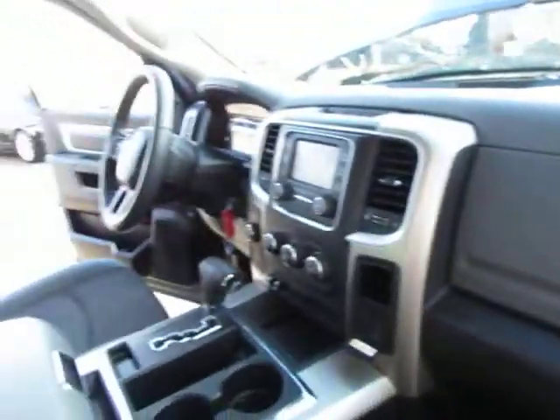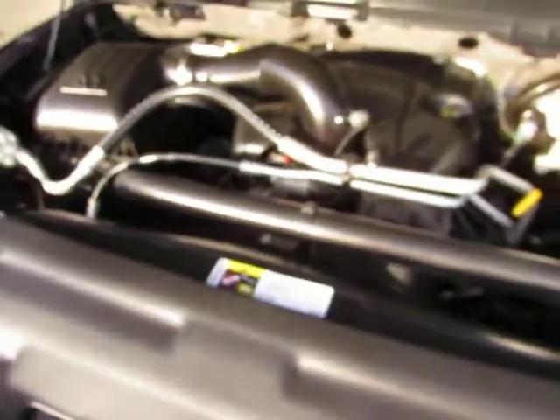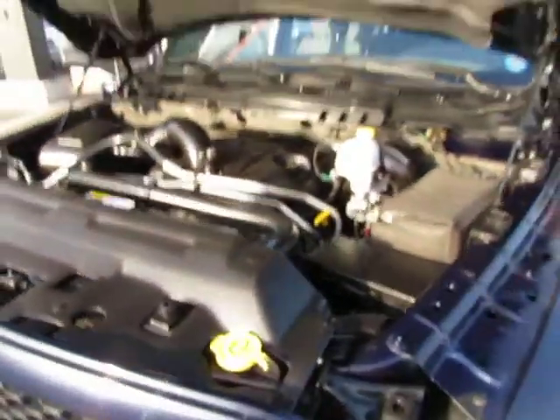The dash looks really good. Now let's take a look under the hood — very nice.